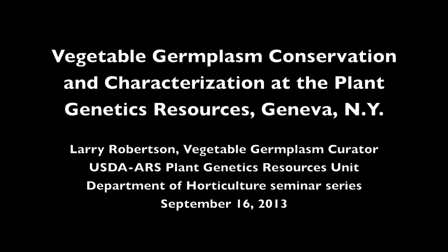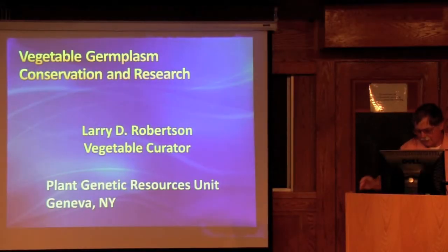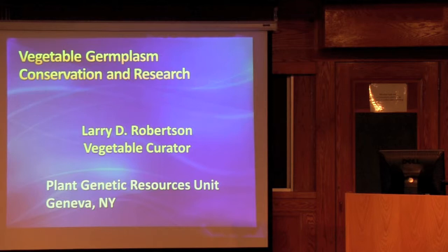This is a production of Cornell University. Thank you for coming to hear about the vegetable germplasm conservation and research at the Plant Genetic Resources Unit in Geneva, New York. I'm the vegetable curator for the Plant Genetic Resources Unit at the USDA ARS.